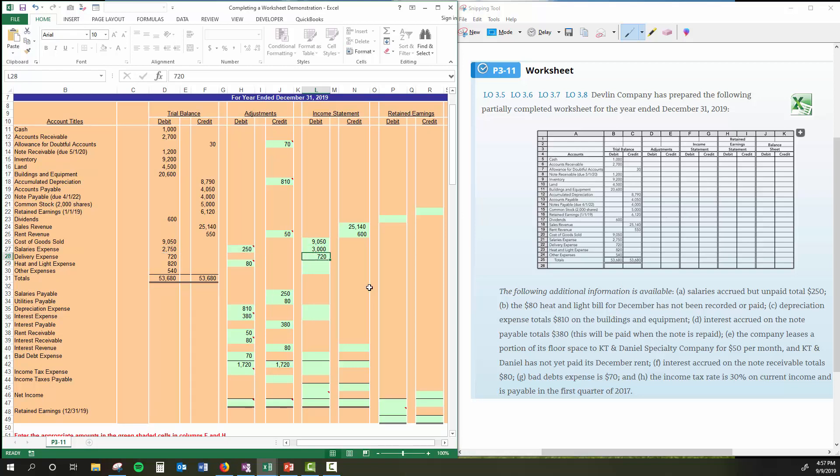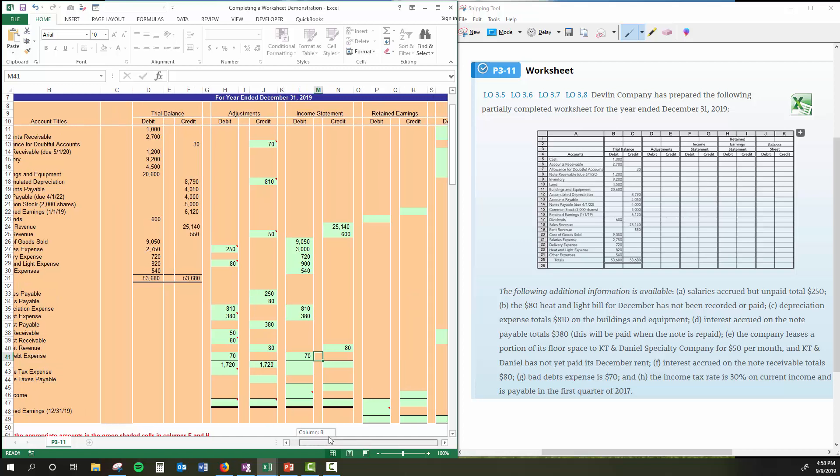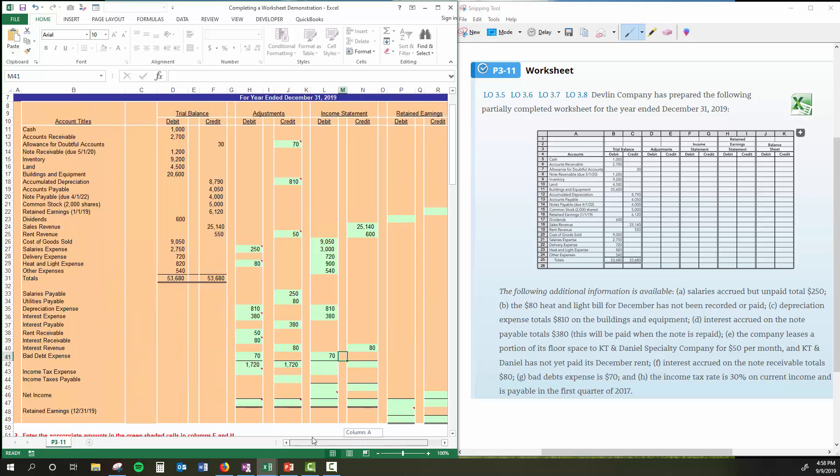No adjustments in delivery expense. We had an $80 adjustment for heat and light, and $540 for other expenses with no adjustments. Continuing down, we made adjusting entries for depreciation, interest expense, interest revenue, and bad debt expense — those had zero balances so whatever we made the adjustment for comes right over. You might ask: what about the $250 adjustment to salaries payable and utilities payable? Remember, those are balance sheet accounts — they go on the balance sheet, not the income statement. All accounts have a home; they're either a temporary or a permanent account.